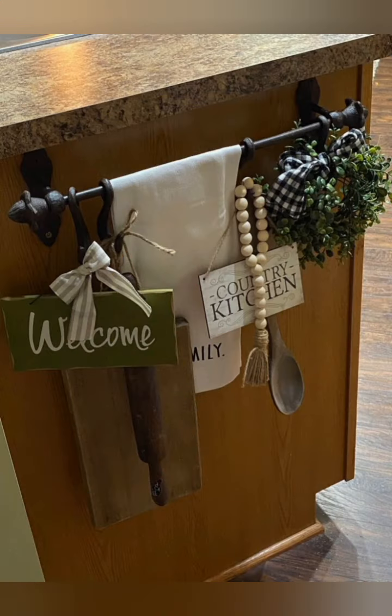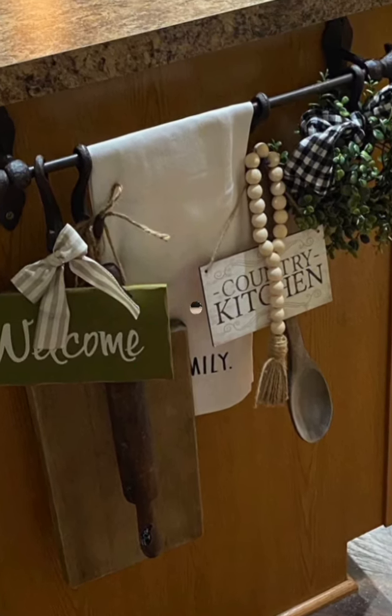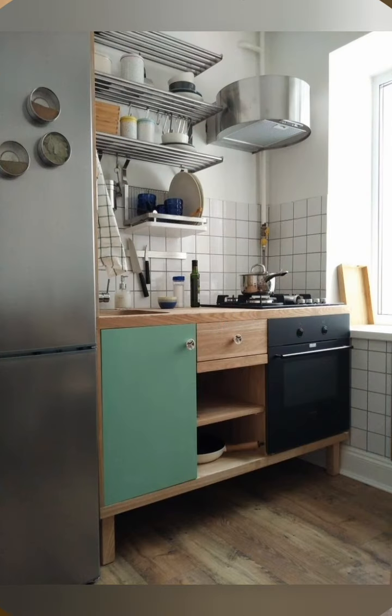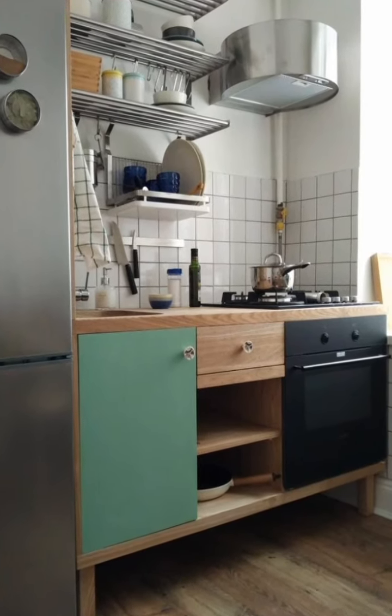Appliance garages — appliance garages are compartments built into your kitchen cabinetry that house appliances like toasters, blenders, or coffee makers. They keep your tabletop clutter-free and provide easy access when needed.